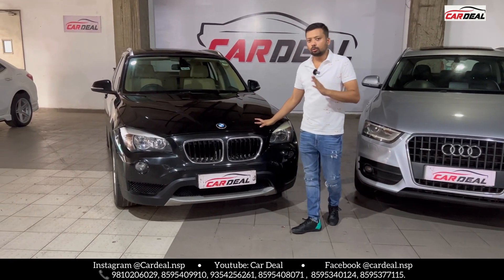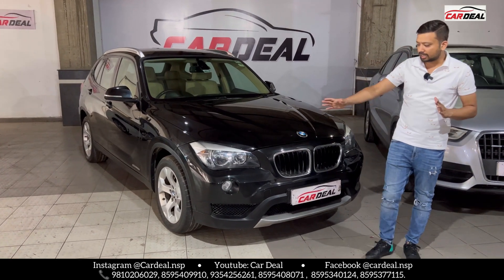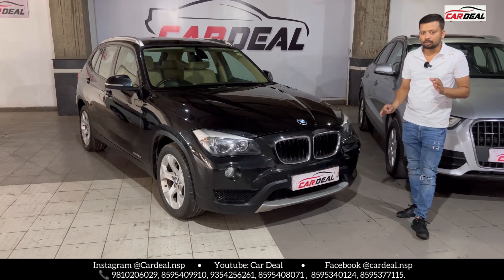The first car is the X1, 2014 model, diesel, with automatic transmission. The front condition of the car is completely new.